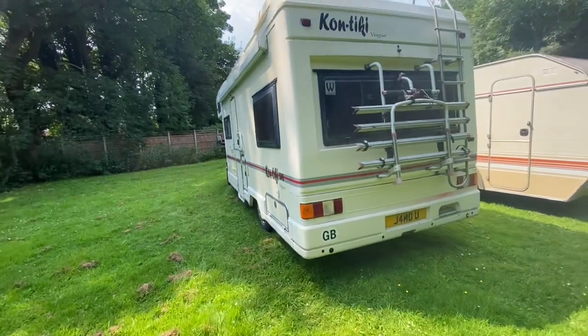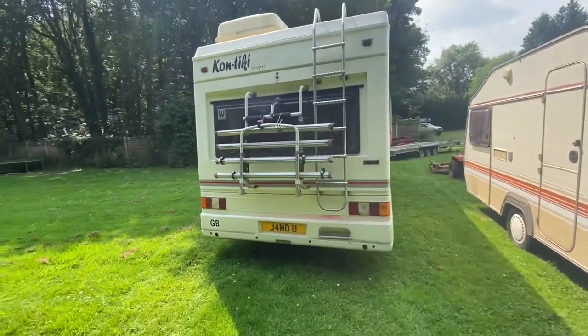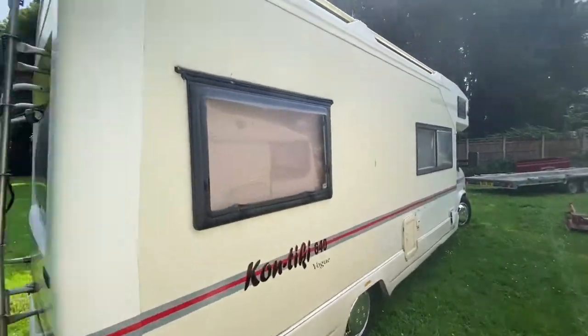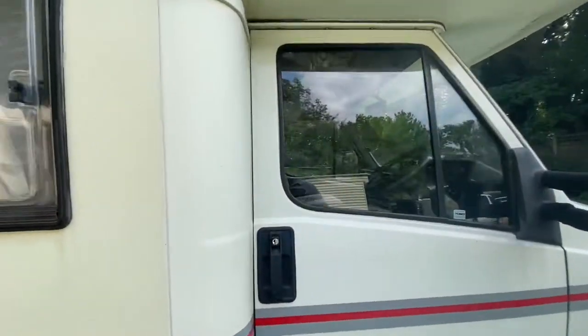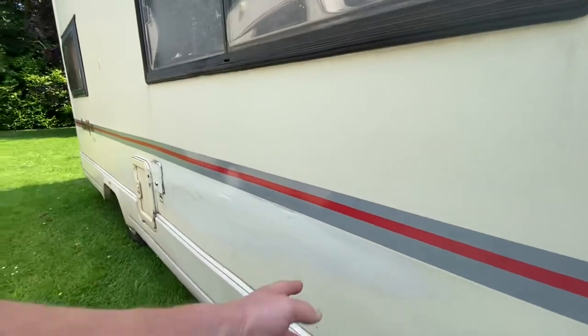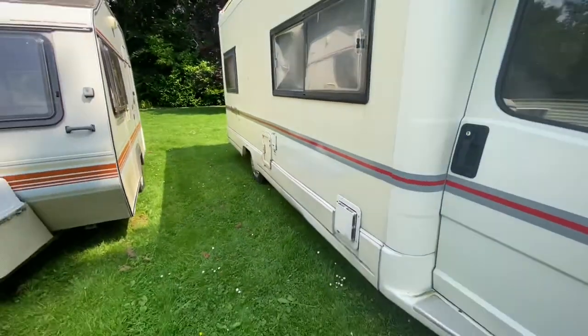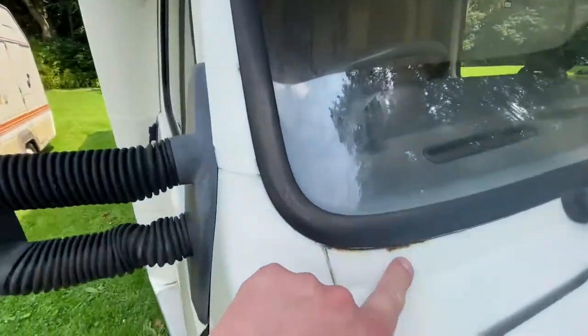It passed its MOT yesterday with no advisories, and it also passed its MOT last year with no advisories. Generally it's in good condition. At some point there has been a little bit of damage down this side which has been repaired and looks perfectly fine. There are a few small bits of rust coming through in a couple of places.